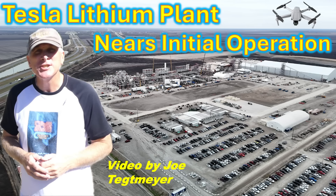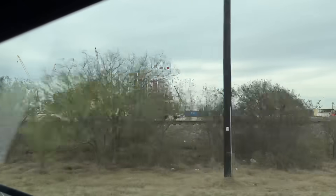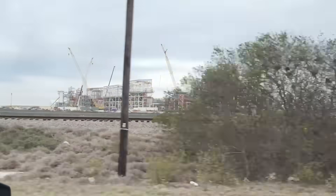Hey everybody, here's a look at the Corpus Christi Lithium Refinery Plant. It's Joe and I'm back out here at the Corpus Christi Lithium Plant. It's been a couple of months since I was here - the last time was in the middle of November 2024, and a lot has changed since that time.